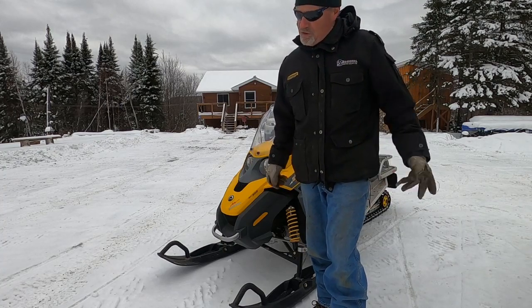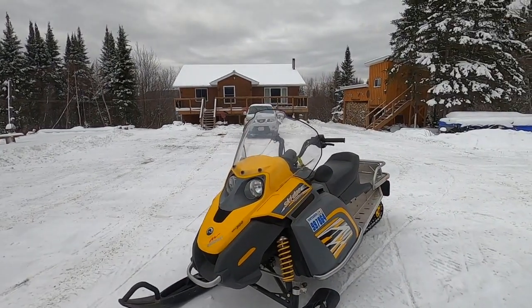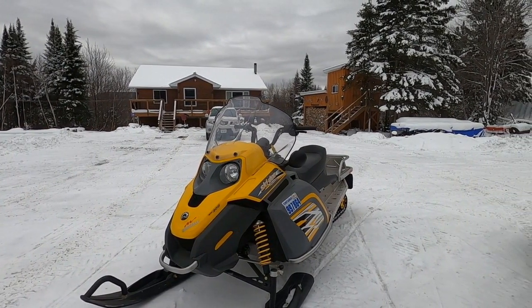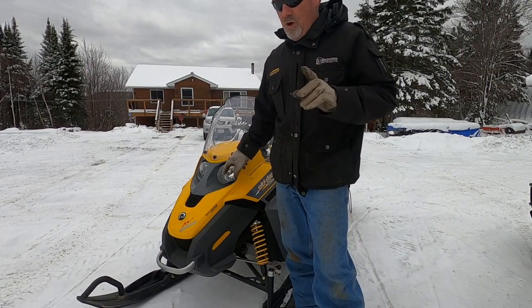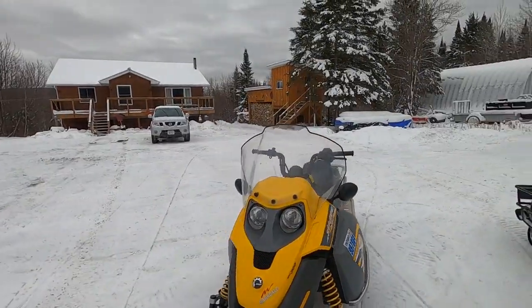2009 production year, 300 Ski-Doo Tundra in immaculate condition. I would put this machine right here almost as new — no miles, no scratches, no scuffs, no blemishes.